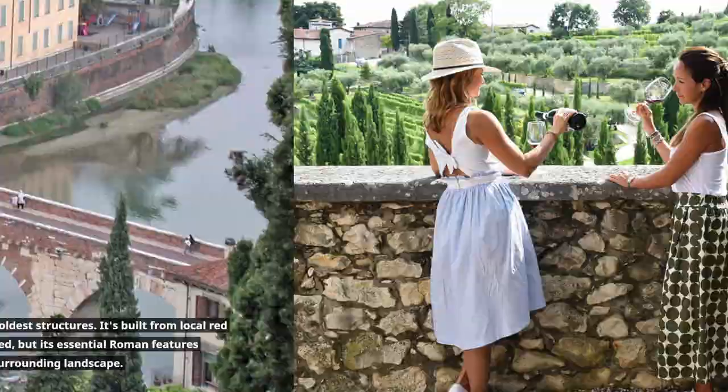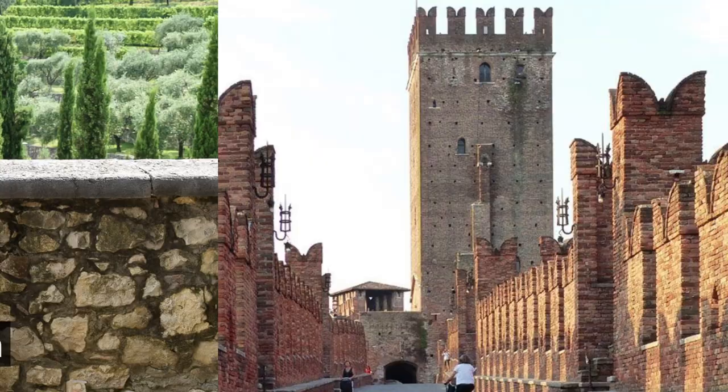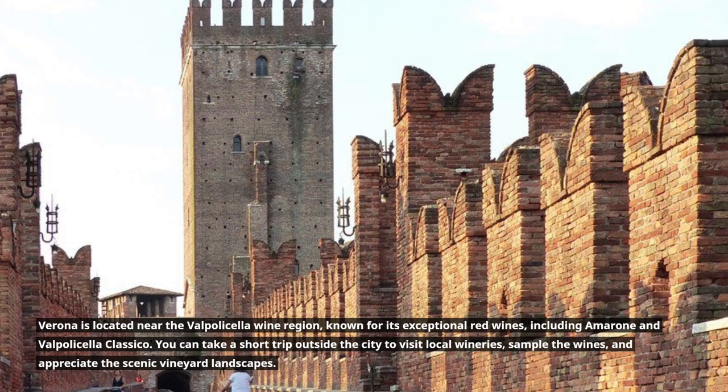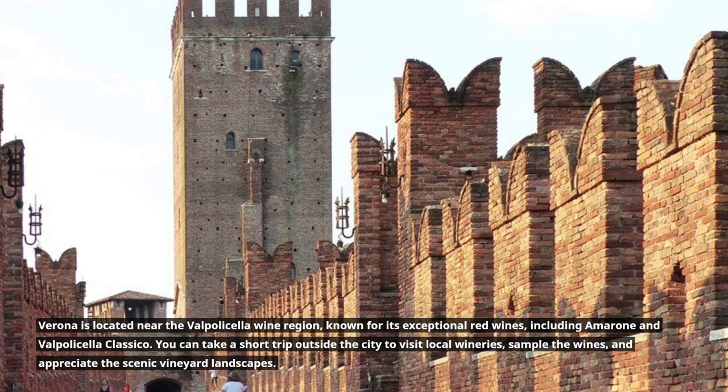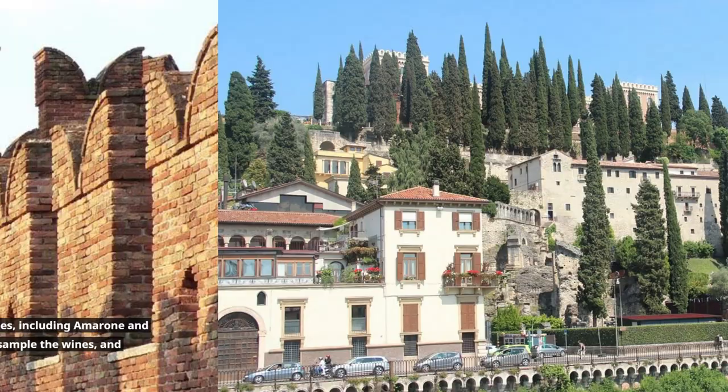The bridge offers magnificent views of the city and the surrounding landscape. Verona is located near the Valpolicella wine region, known for its exceptional red wines, including Amarone and Valpolicella Classico. You can take a short trip outside the city to visit local wineries, sample the wines, and appreciate the scenic vineyard landscapes.